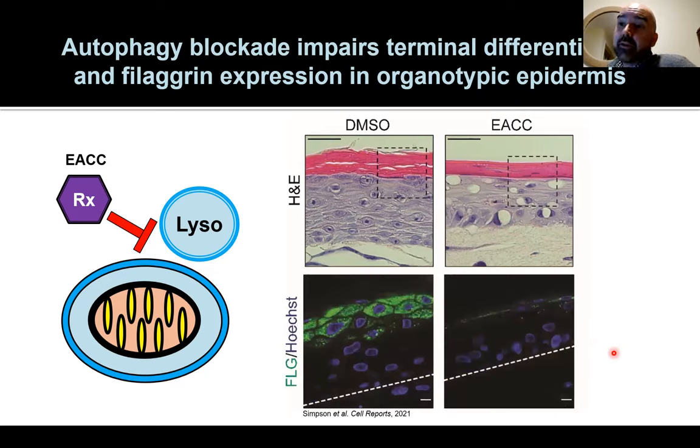Moreover, if we look at the ability to form a barrier, filaggrin — a protein quite important for allergic diseases and a risk factor gene for atopic disease, asthma, and the atopic march — helps cells form the barrier as they transition into upper layers. If we block this degradative pathway with a chemical inhibitor, cells no longer express filaggrin, indicating that autophagy is a critical pathway for the epidermis to generate a proper barrier to exclude pathogens and allergens from getting deeper into the skin.